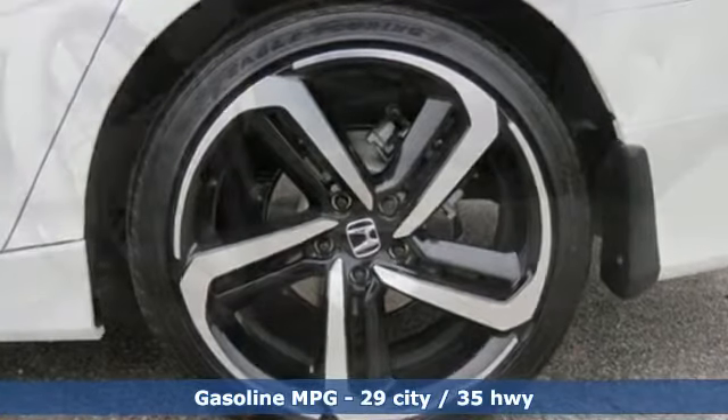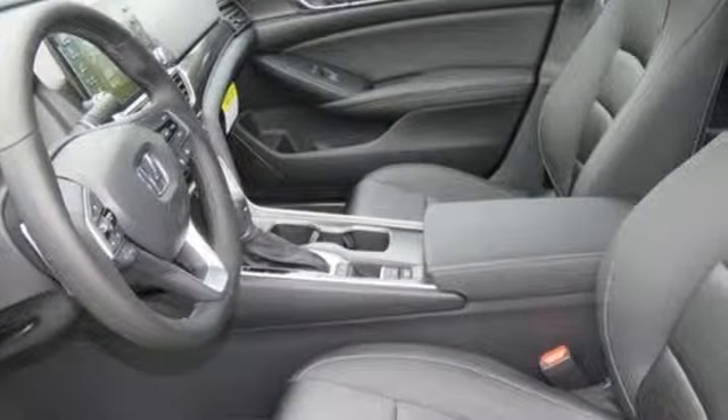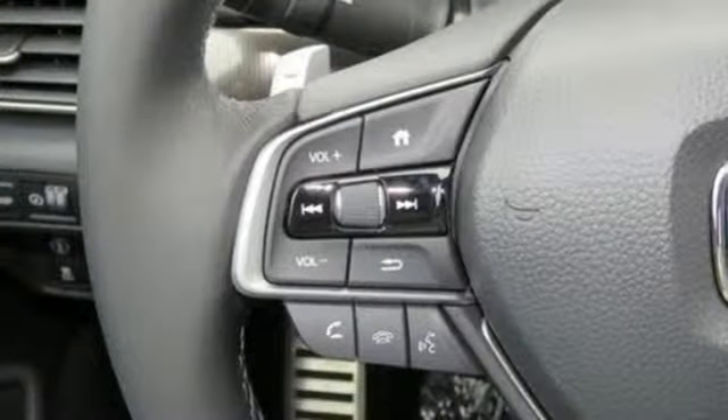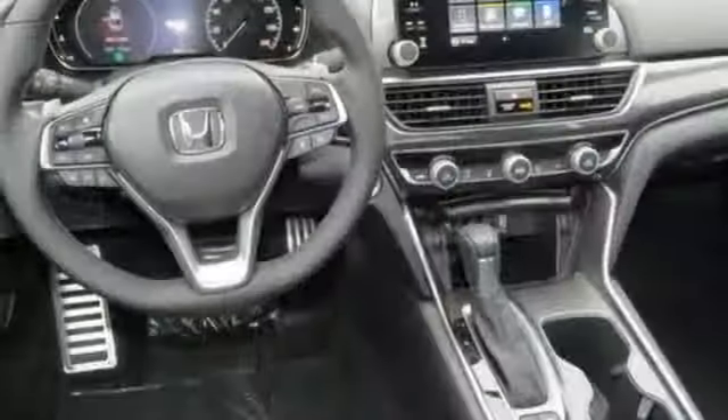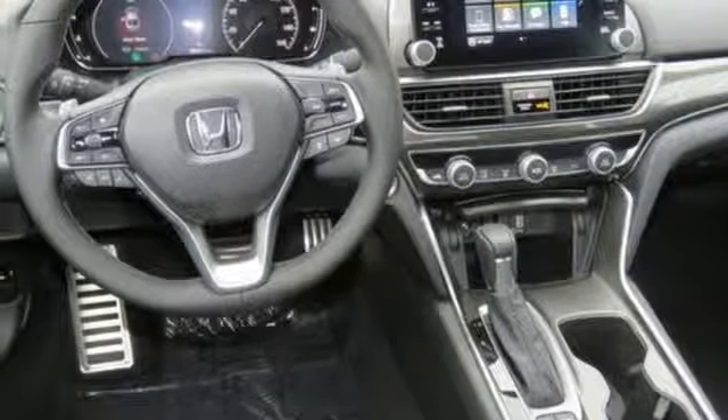Dual zone climate control, push-button start, leather steering wheel, intercooled turbo inline four-cylinder engine, aluminum wheels, gas pressurized shocks, and LED low beam headlights.